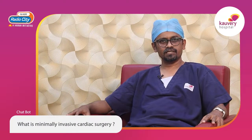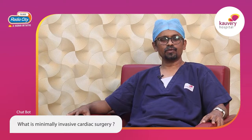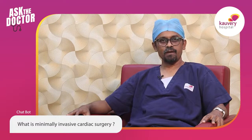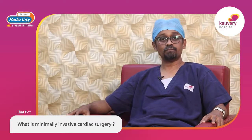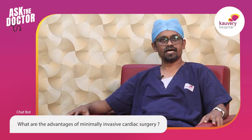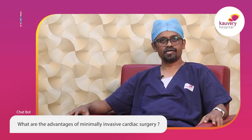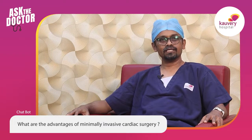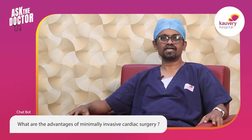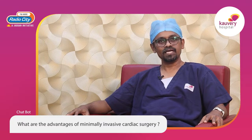In conventional heart surgeries, the breast bone — that is the sternum — is cut in its entire length. Whereas in minimally invasive cardiac surgeries, we cut only partially the breast bone, or we can totally avoid cutting it and do surgeries from the side of the chest between the ribs. The problems associated with cutting the entire sternum include increased chances of bleeding, increased pain, prolonged healing, prolonged hospital stay, and more chances of infection — all of which can be avoided with minimally invasive cardiac surgery.